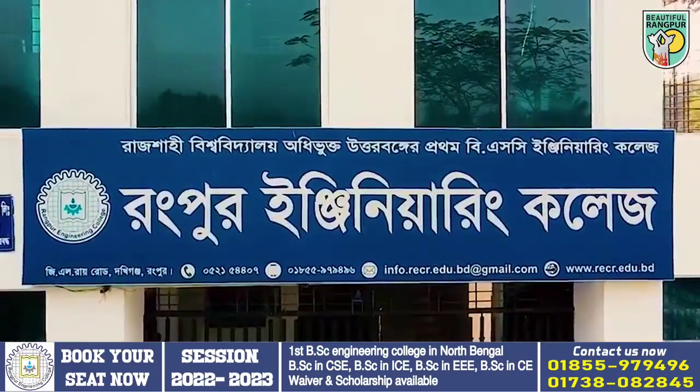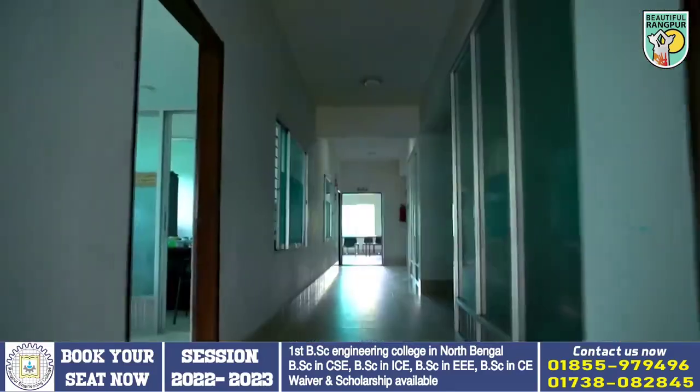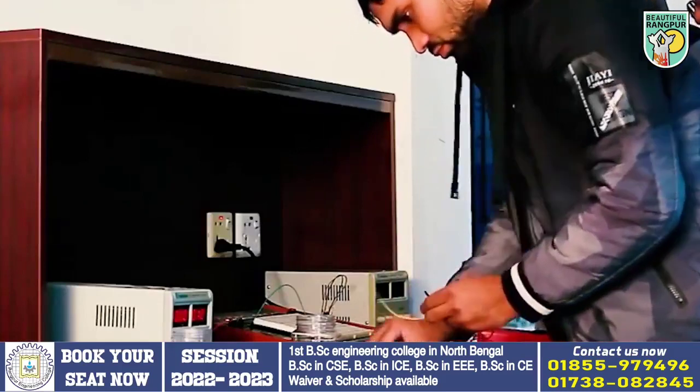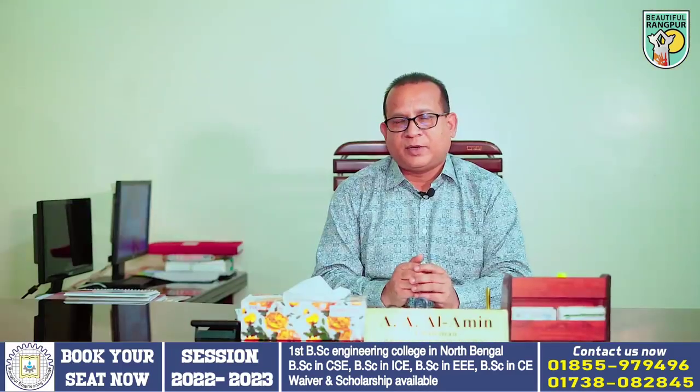The Rangpur Engineering College offers courses including Computer Science and Engineering, Information and Communication Engineering, Electrical and Electronics Engineering, and Civil Engineering. These are the four departments.